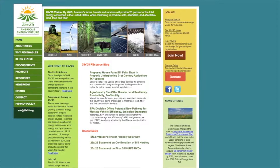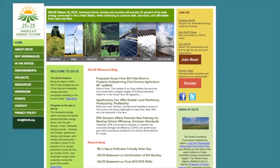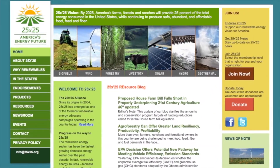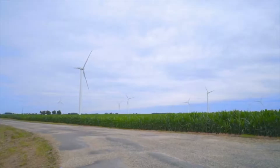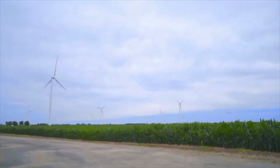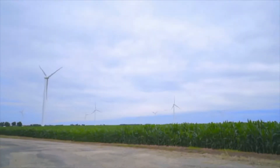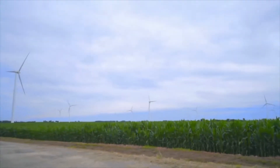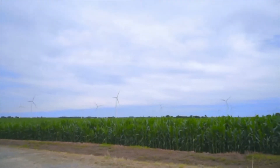25x25 started back in 2004 when a group of farmer leaders across agriculture and commodity organizations were sitting around thinking of ways that agriculture can be a positive contributor to our nation's energy supply. We realized that through biofuels, wind, solar, hydro, and biomass, we had a lot to contribute. So we set a target of 25% of our nation's energy supply coming from renewable resources by the year 2025. We saw considerable growth early on, but currently we're around 11–13%, somewhere in that range. So we've made progress.